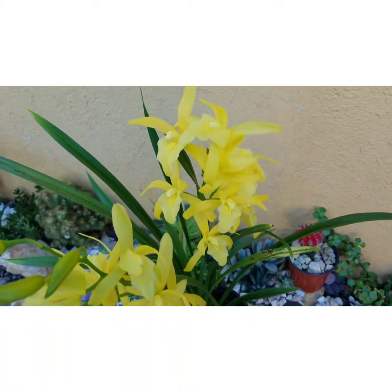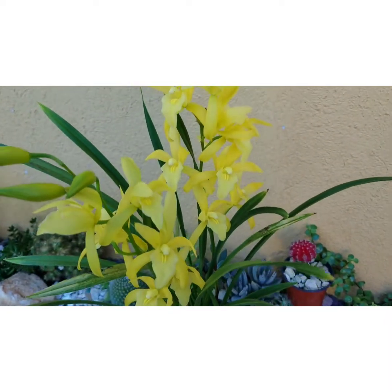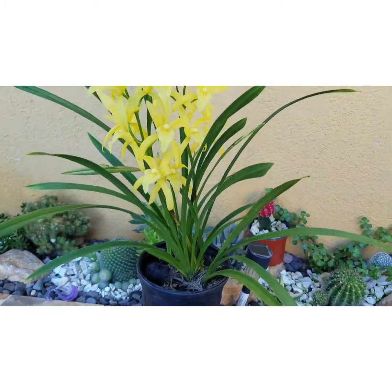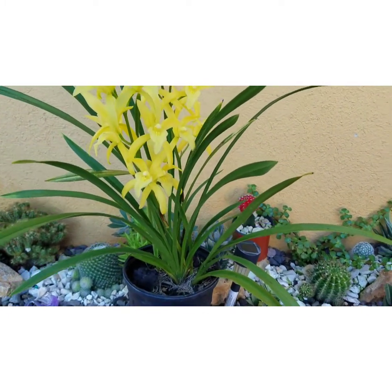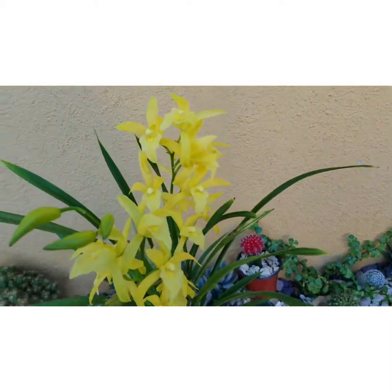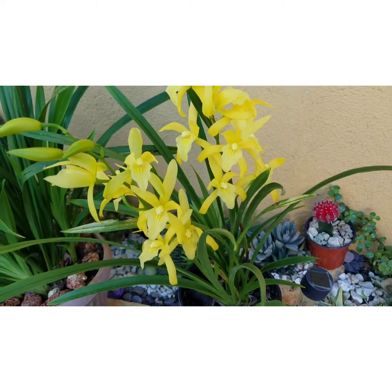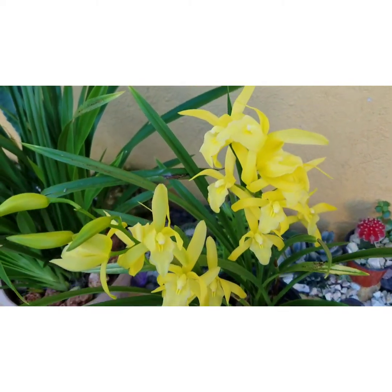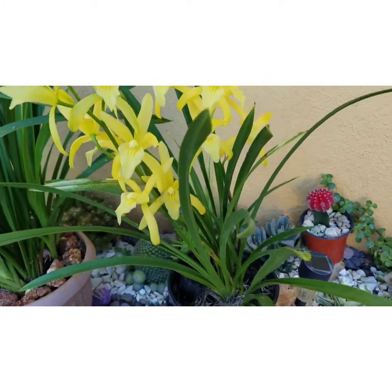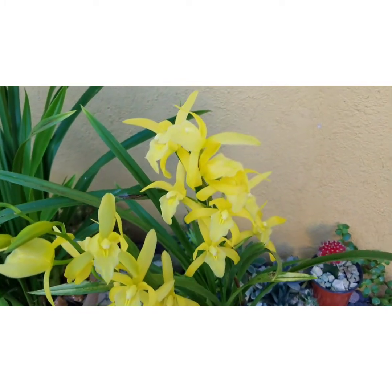Hi guys, thanks for joining me. As you can see, another of my Cymbidium Golden Elf orchids is in full bloom, and today I am showing you what it looks like. This cymbidium was given to me sometime last year by Aunt Faye — hi Aunt Faye, thank you so much again. As you can see, it has now produced its first set of blooms.